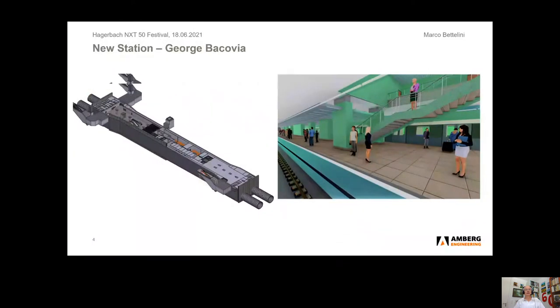As a typical example, we see the new station George Bakovia. On the left-hand side, we see a 3D model of the station. On the right-hand side, we see a visualization. This is quite a conventional station from the point of view of fire safety.